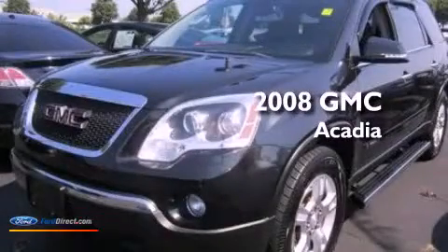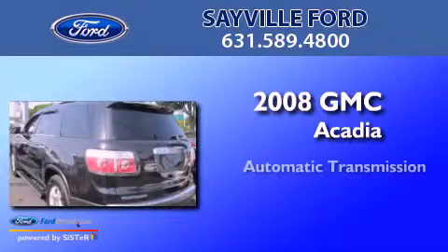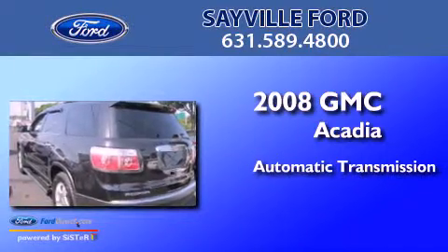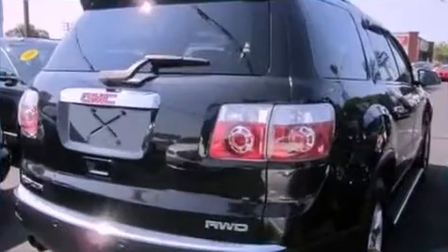This is a 2008 GMC Acadia. This crossover has an automatic transmission, a 3.6-liter V6, and all-wheel drive.